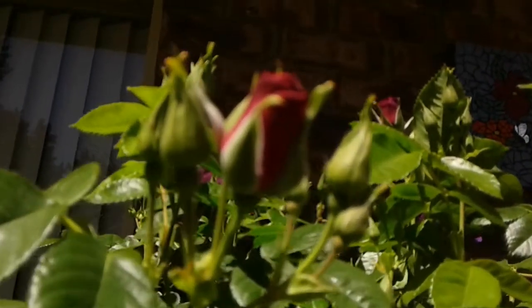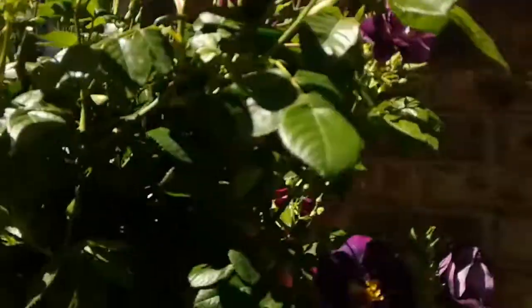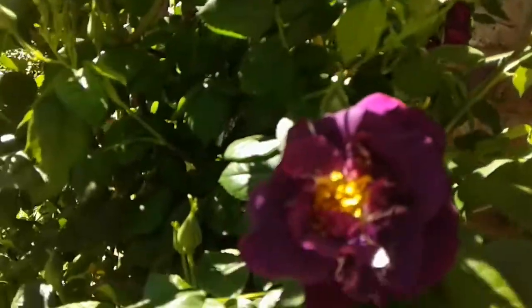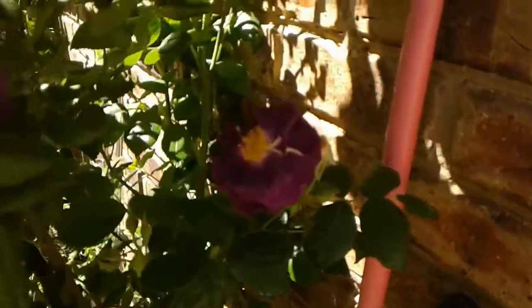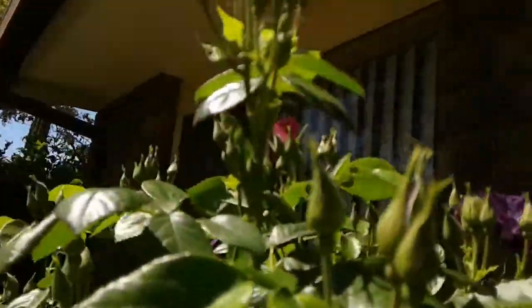I wish there was a smelly cam because all these roses — these are the first ones to come out — all these roses smell beautiful. They last long on this one, there's so many and they come out really fast, then the petals start falling off pretty much as soon as they come out. But there's always lots, there's always so many on this rose bush.